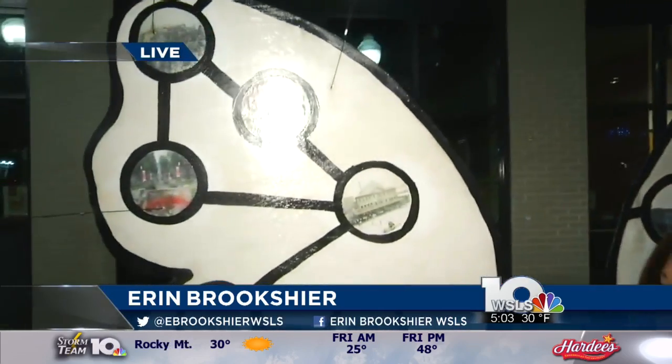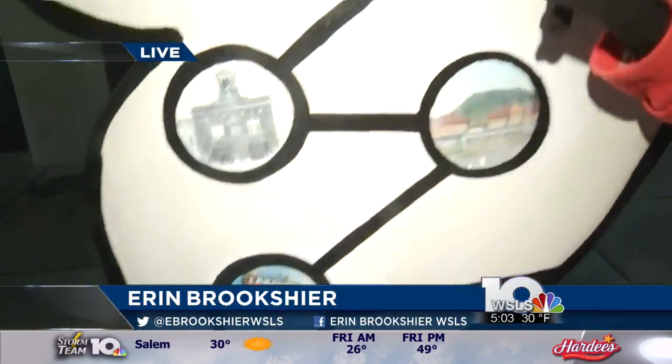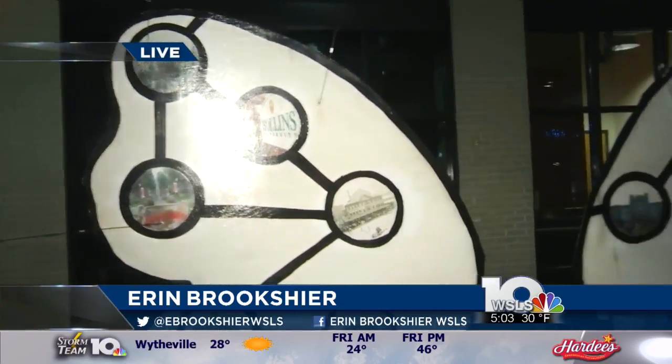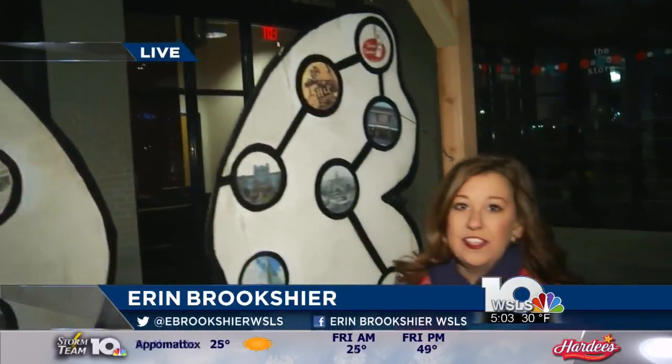Each of these wings displays a little piece of Roanoke — they absolutely do. Each of these wings shows something that makes Roanoke unique, whether it's the people or the area. Right now we're in front of a set of wings that have some landmarks in Roanoke. You can see Lakeside Park, the Market Building, Hollins University, Roanoke College. These wings are covered with all of these areas across Roanoke that you may have visited.